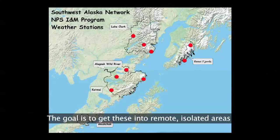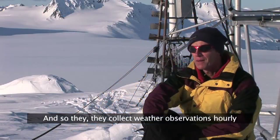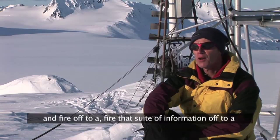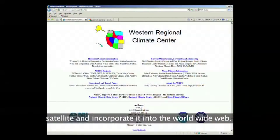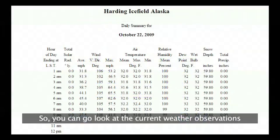The goal is to get these into remote, isolated areas where there's no weather information currently. They collect weather observations hourly and fire that suite of information off to a satellite and incorporate it into the World Wide Web, so you can go look at the current weather observations on the web.